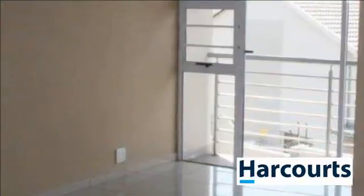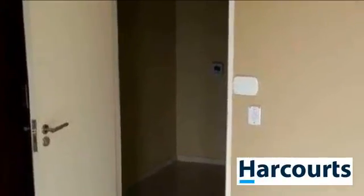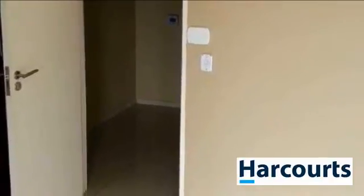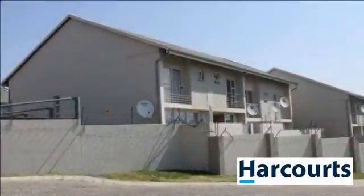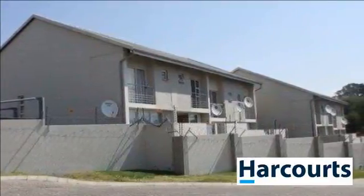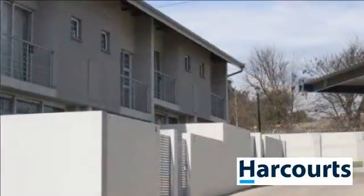The staircase takes you to the upper level of the home where you are met with a cozy small pajama lounge. The master bedroom is also spacious, fitted with built-in cupboards and an en-suite bathroom, and also has a balcony. The third bedroom is also large enough for a double bed and offers a bathroom servicing this bedroom.